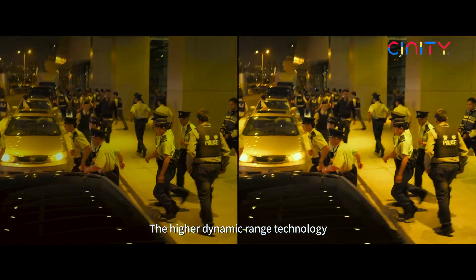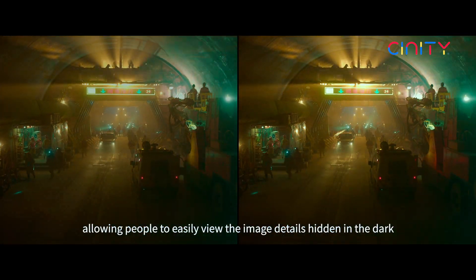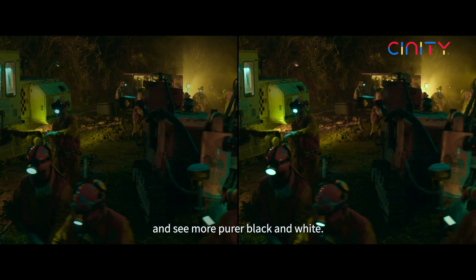The higher dynamic range technology improves the brightness level of the picture, allowing people to easily view the image details hidden in the dark and see more pure black and white.